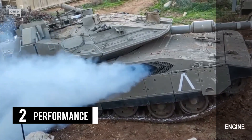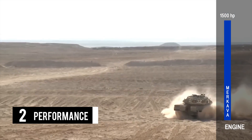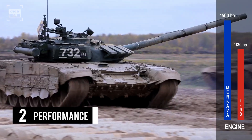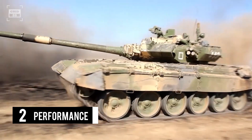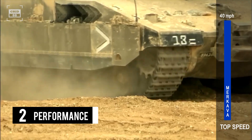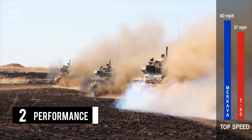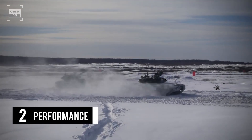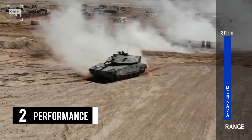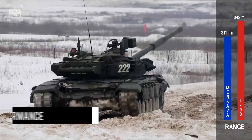In terms of performance, the Merkava charges ahead with a General Dynamics 1,500 horsepower engine, giving it immense power and speed. On the other hand, the T-90 has a slightly less powerful engine at 1,130 horsepower, but it still offers impressive performance due to its lower weight. The Merkava reaches a top speed of 40 miles per hour, while the T-90 is slightly slower at 37 miles per hour, but still quick enough to move swiftly and position itself well in combat. In terms of range, the Merkava can travel up to 311 miles, while the T-90 goes even farther with an impressive range of 342 miles.